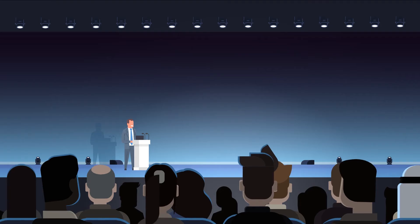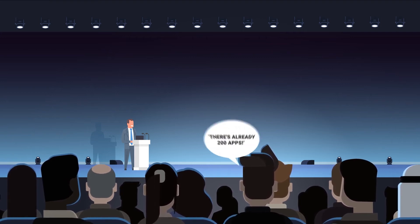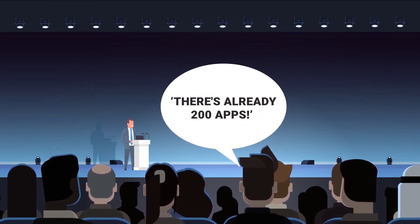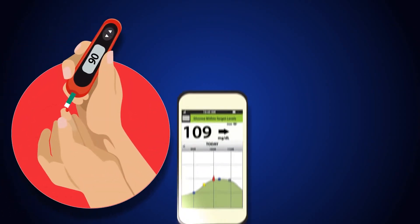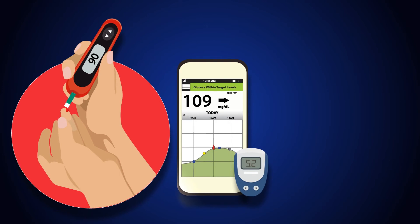I was at a diabetes technology meeting probably 10 years ago when the first apps were coming out. And even at that meeting, I remember somebody said to me, there's already 200 apps. There must be 2 million now that relate specifically to diabetes. So it's sort of a growing field, and new technologies are definitely coming into the market every day.